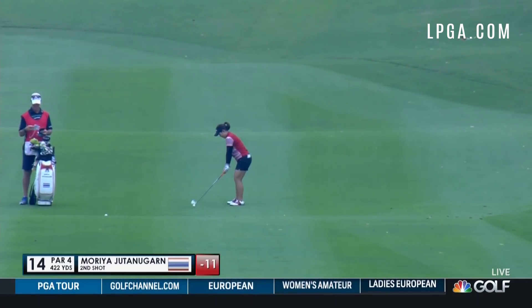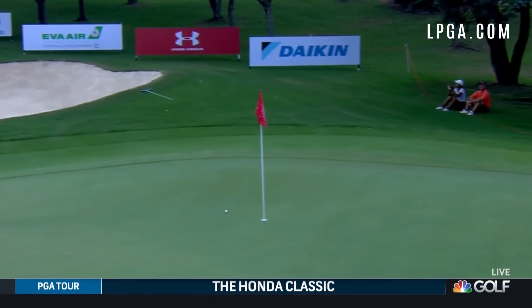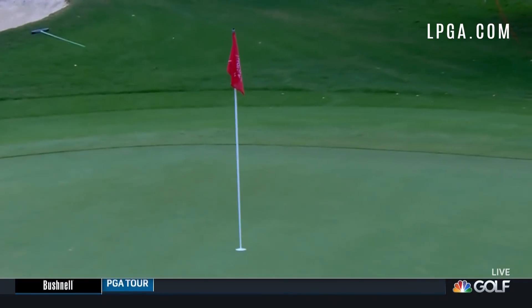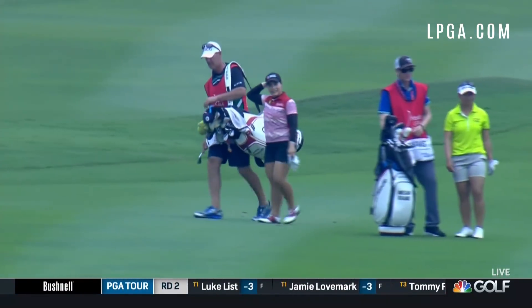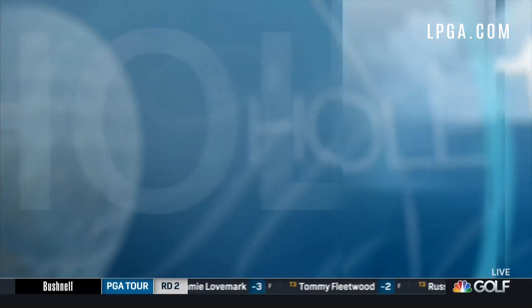Jumping ahead to 14, from the middle of the fairway. Hole location tucked in the back left hand corner — tough to get to. One bounce, two bounces. But not if you're Moriya Jutanugarn. An eagle at 14 to light the home fires.